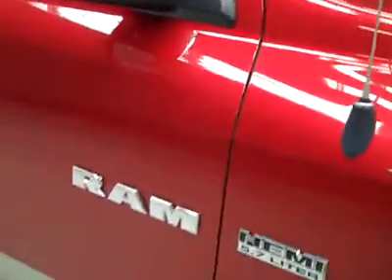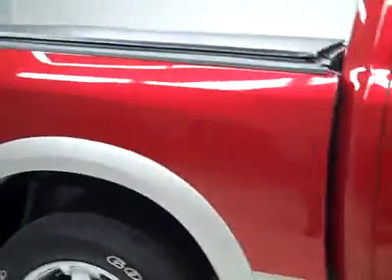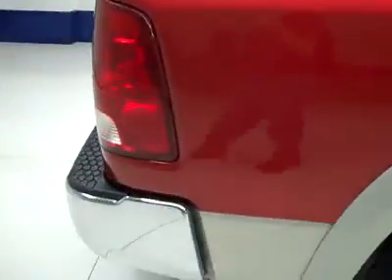These Goodyear Wrangler HP tires have probably about 60 to 70% of the tread. As we go down this side you can see just how clean, shiny and reflective the paint is. No dents or dings, no scratches.